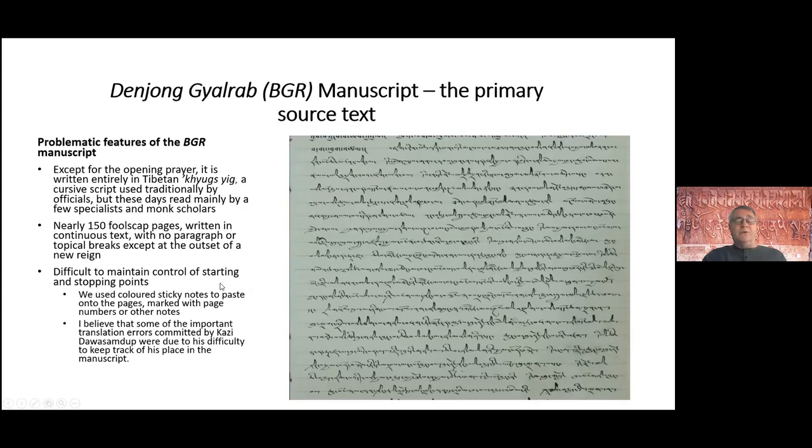The principal Denjum Gilrap manuscript is written in the Tibetan cursive script, Kyuk. There are approximately 150 full-scap sized pages with no breaks, no paragraphs, no punctuation marks — just straight text from top to bottom. It was very difficult to keep track of where we were in this manuscript.